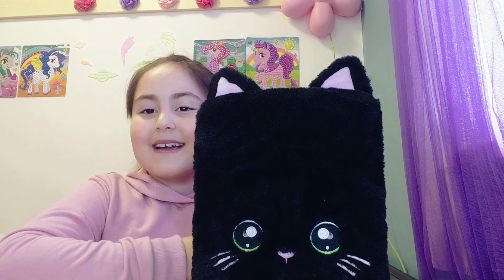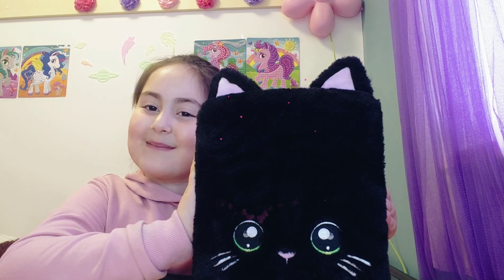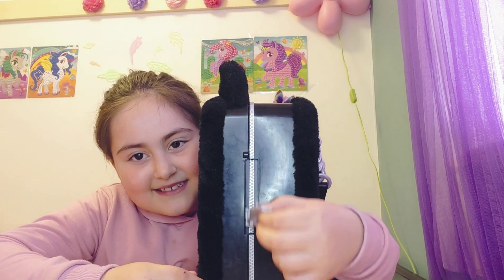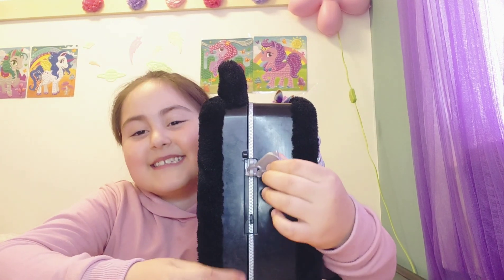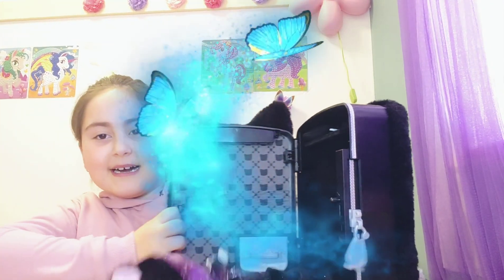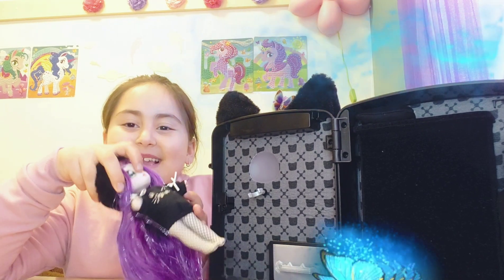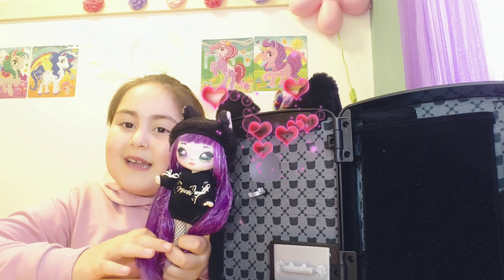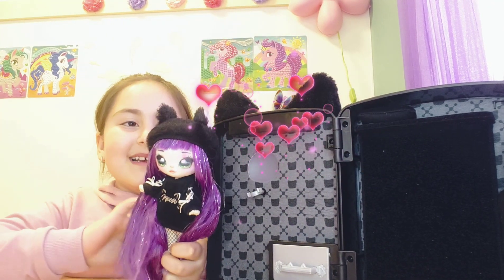Just put it on your back and go like a normal backpack. It's like a pillow. There's a little zipper — it's like a secret — and then you put this part down and it opens up. And then we have this very cute Na Na Na doll. Her hair was actually in a braid but I opened it.